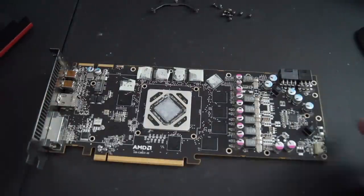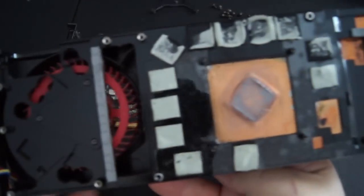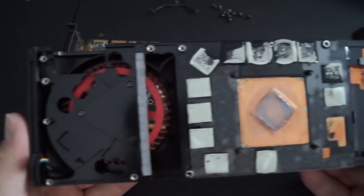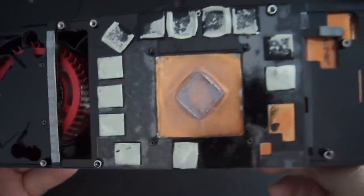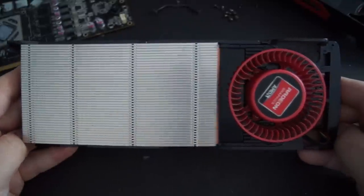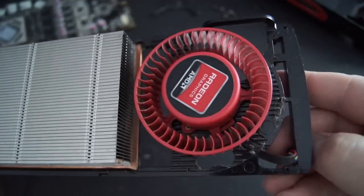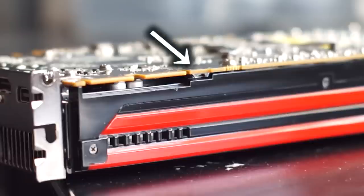The card we're looking at today is an engineering sample using AMD's reference design. The majority of GHz editions were built using custom AIB cooling solutions, which are preferred as this reference cooler has a hard time coping with the increased voltage and clock speeds. This card is still in use, so its TIM has already been replaced and it's been cleaned. It uses the same vapor chamber heatsink found on the base 7970 and is rather heavy. The card also has two BIOSes on board, so you can flash a custom BIOS if you like.